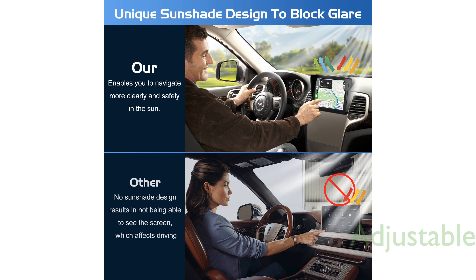The screen brightness can be adjusted to suit your needs, preventing eye strain, and it supports seamless mirroring of your phone's audio and video content for a richer in-car entertainment experience.